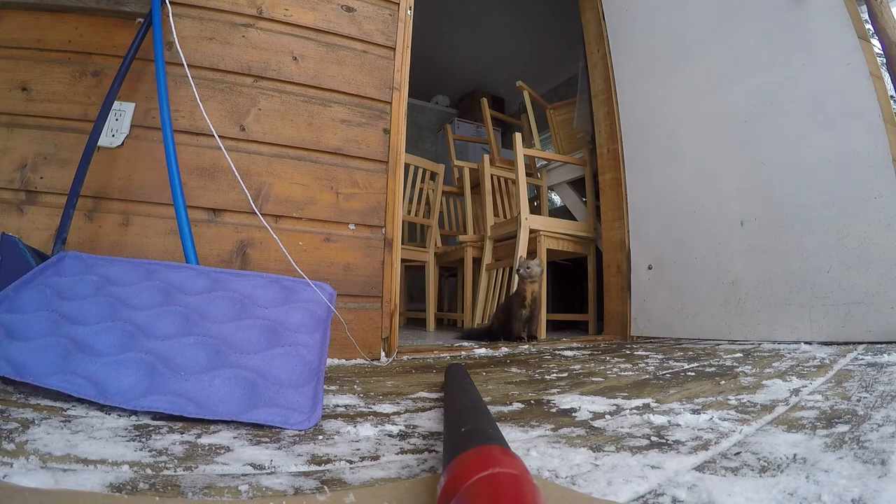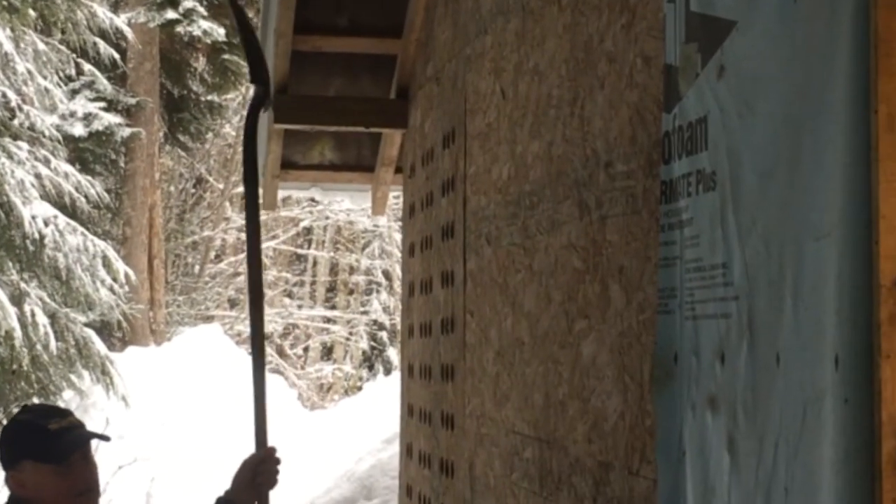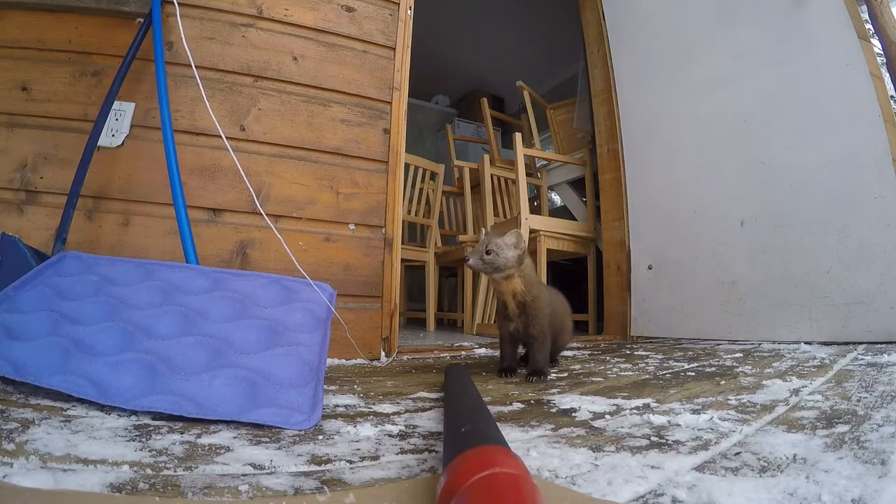What we're going to do today is — we have a pine marten in this cabin here, it's been there for four days and it won't leave. We're gonna bang on the back of the cabin and hopefully that annoys it enough that it feels uncomfortable and will actually leave the cabin on its own accord out the front door.